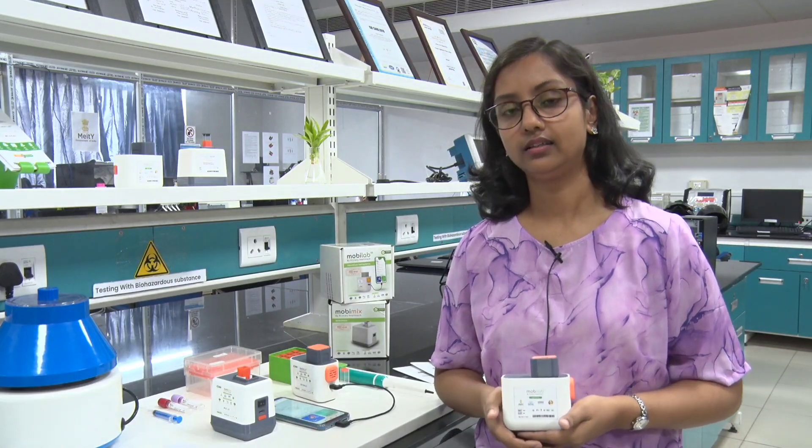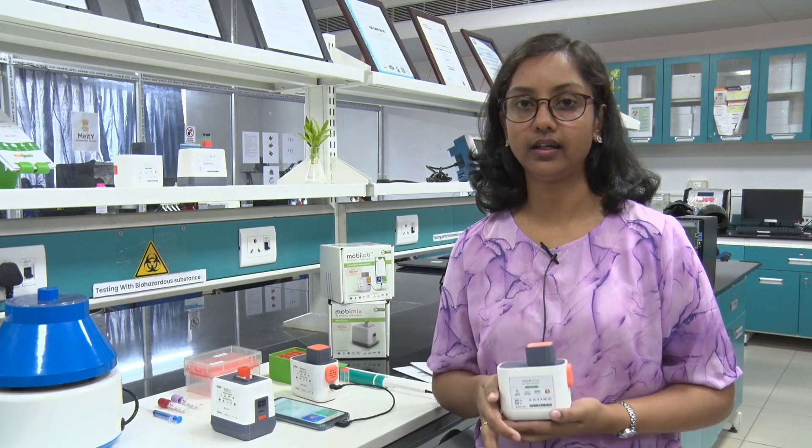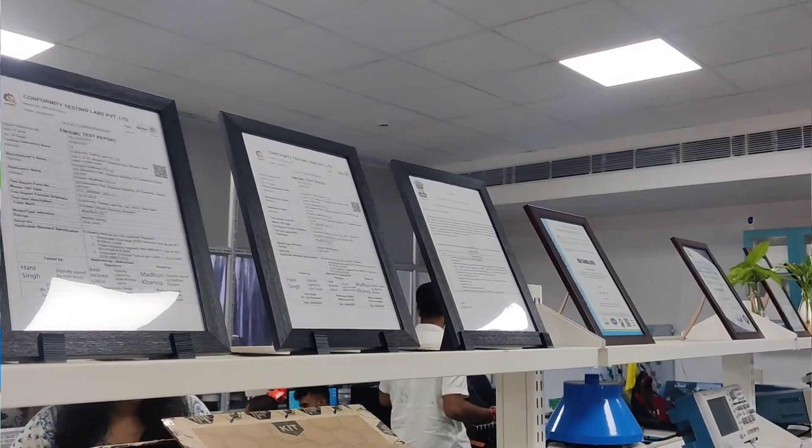Currently we are focusing on biochemistry parameters, but we have a broader goal — we are also targeting various diseases like UTI, which is very much prevalent in women, as well as cancer and thyroid. We will be incorporating biomarkers like TSH and other parameters in future, which can be done in this device only.